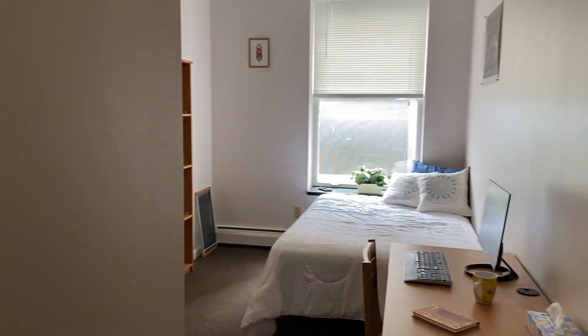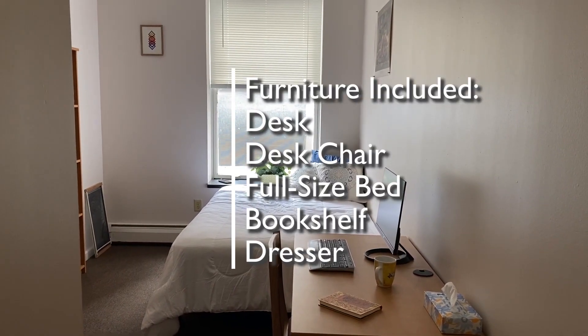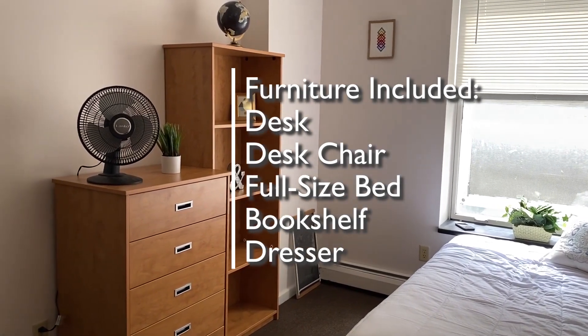In the living area you'll see five pieces of furniture: a desk and desk chair, a full-size bed, a bookshelf, and a dresser.